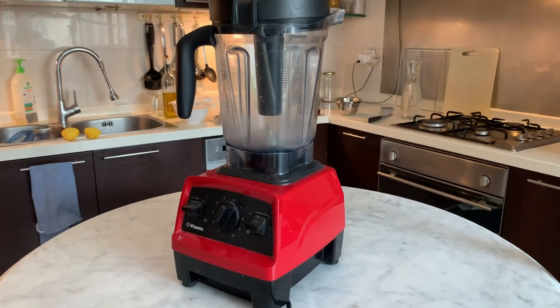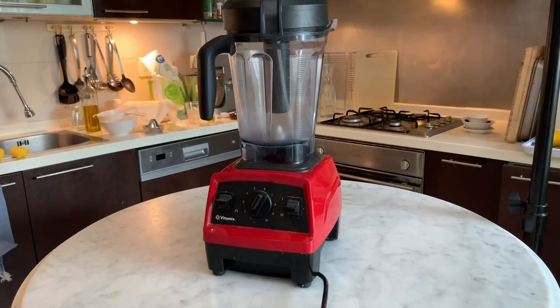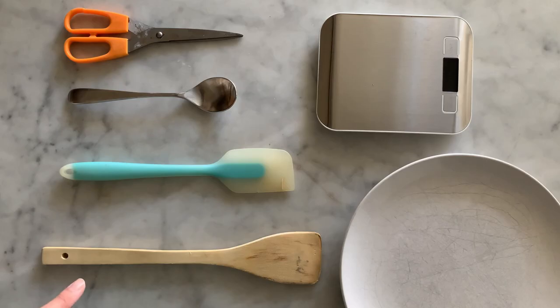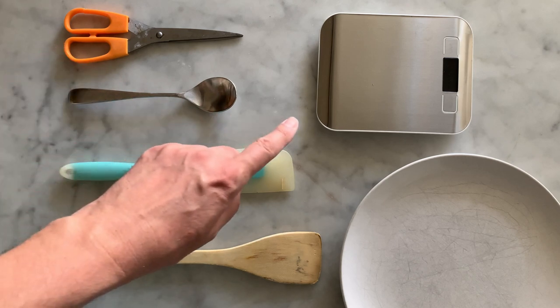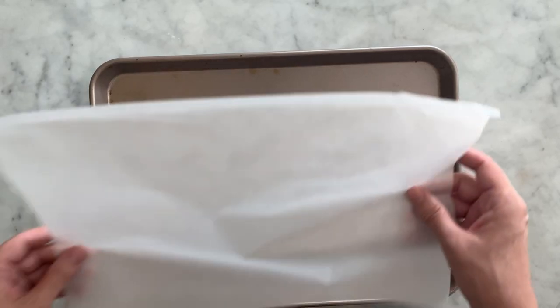Here is the list of utensils you will need to realize this recipe: a powerful blender, a saucepan, 2 medium salad bowls, a wooden spoon, a spatula, a tablespoon, scissors, a scale, a serving plate, and a large baking tray lined with parchment paper.